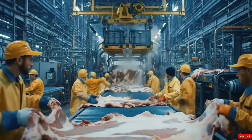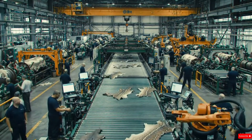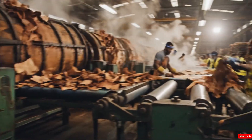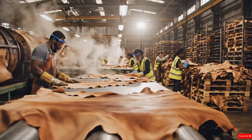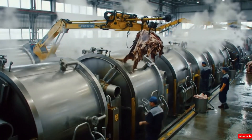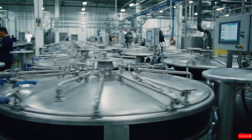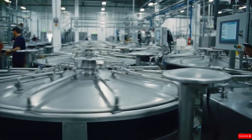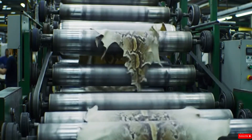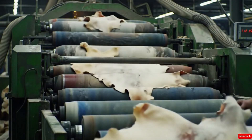This is where the real transformation begins. After sorting, cleaning, and trimming, the prepared snake hides enter the heart of the facility — the main processing zone. Here, massive industrial machines dominate the floor, designed to handle tasks that would take hours of manual effort and complete them in just minutes. The first step is rehydration. The hides are loaded into enormous rotating drums, giant metal cylinders capable of holding dozens of skins at once. As the drums spin, a mixture of water and specialized softening agents works its way deep into the fibers, loosening the tough inner layers and restoring elasticity. Once softened, the hides move to mechanical stretching stations, where powerful roller machines pull and stretch the leather, ensuring uniform thickness across the entire surface. The rollers glide back and forth, applying controlled pressure that helps break down stiffness without damaging the delicate scale patterns.